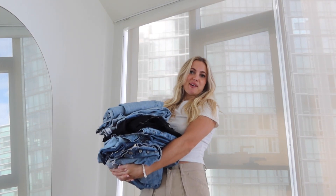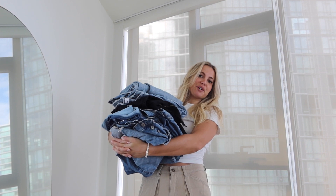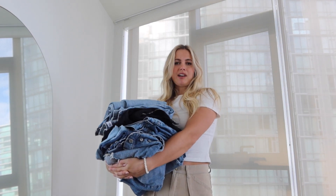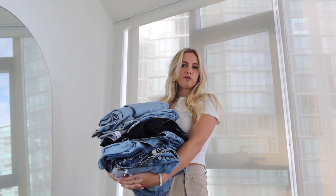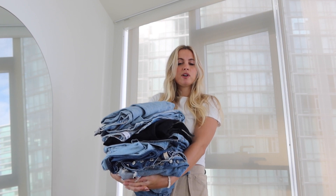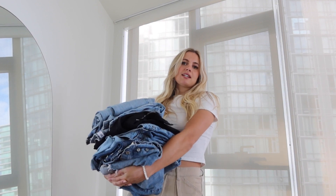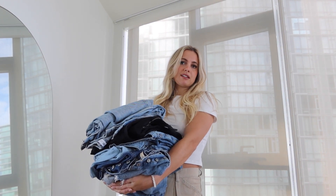Welcome back to my channel. If you're new here, my name is Izzy. Today's video is going to be all about jeans — my current favorite denim, the styles I've been wearing non-stop over the last few months. I'm going to go through all my favorite styles: the name, the sizing, the fit, and I'll leave links for all of them below so you guys can shop them easily.